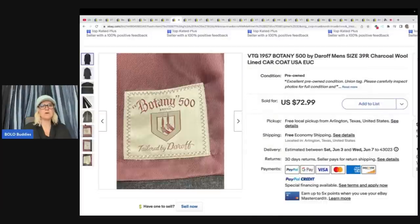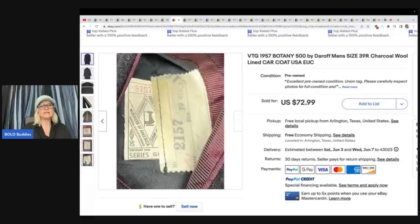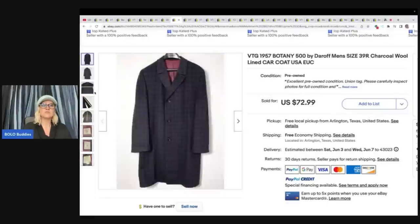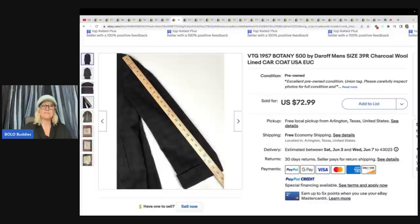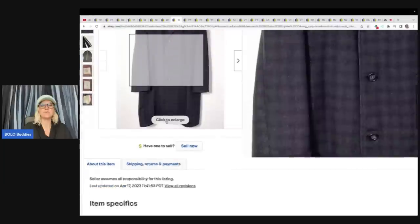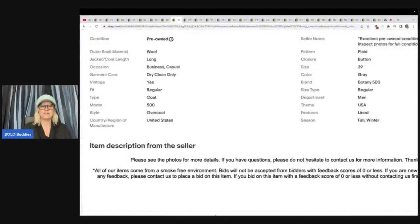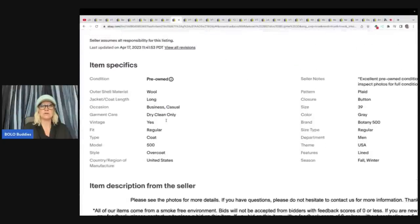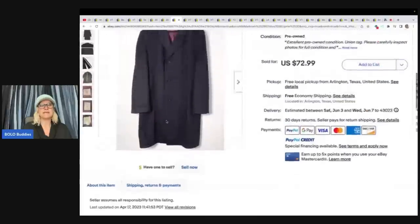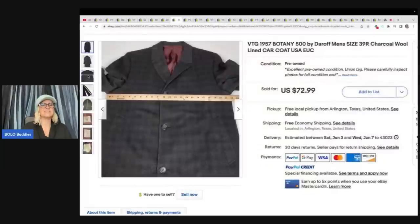They did a great job taking photos — they've got the measurements and the tags shown in the photos. A lot of people are choosing to do measurements this way rather than putting them in the description, and just put 'see photos for measurements.' I used to put measurements in the description but I don't anymore. I like this method much better — so much easier.